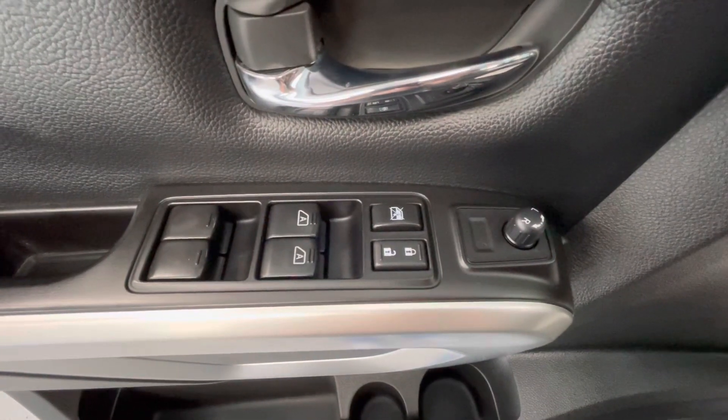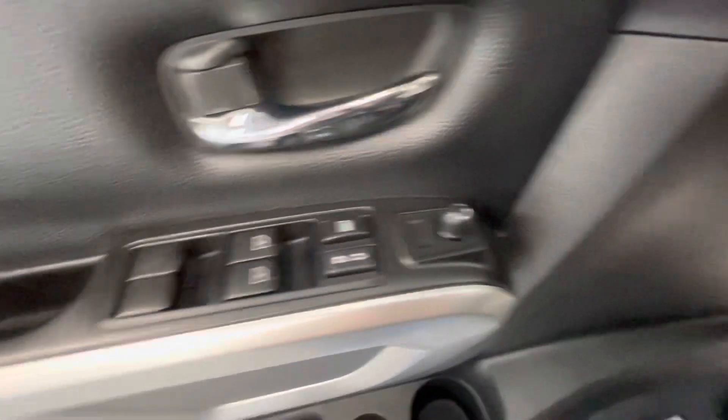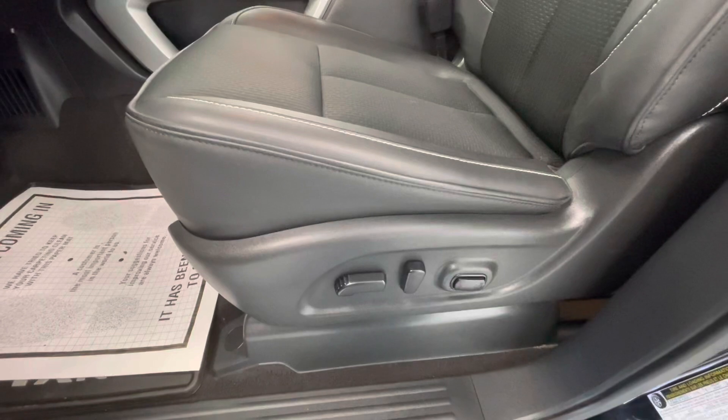Making our way now to some of the interior features of this vehicle. It will come with power windows, power locks, power mirrors, and power seat adjustments.